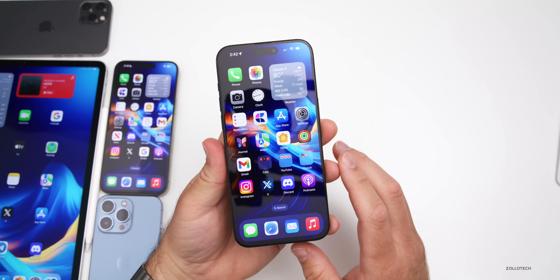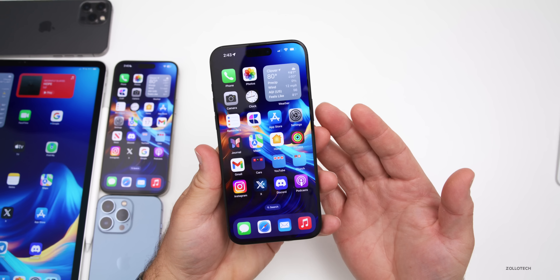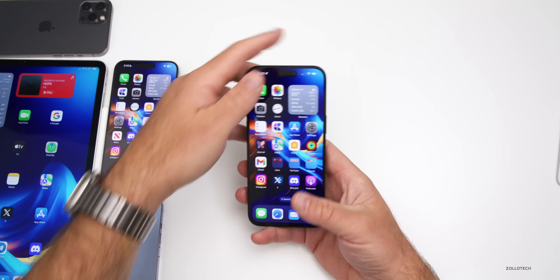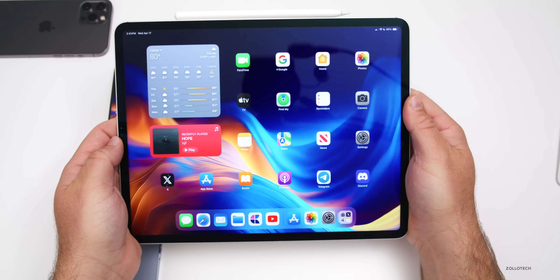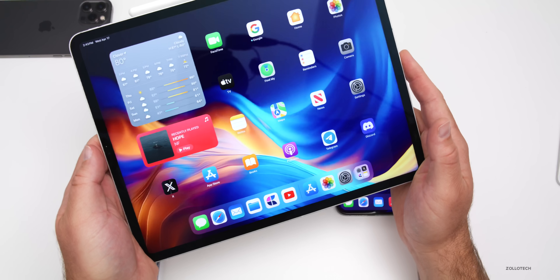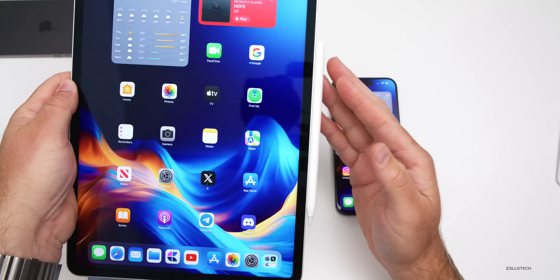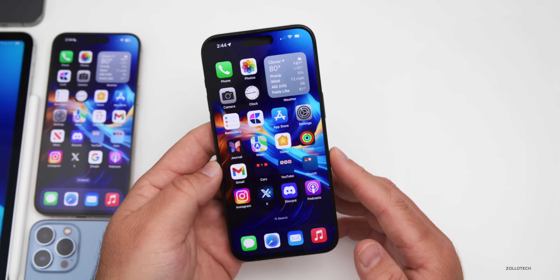We can expect at least one new wallpaper, many app updates, new widgets, and hopefully a big overhaul for iPadOS as well. One thing I'd love to see with the iPad is an option to switch to a Mac-style mode when connected to a keyboard or display. I don't think Apple will ever do that, but I'd love something more than basically a larger iPhone with additional functionality.